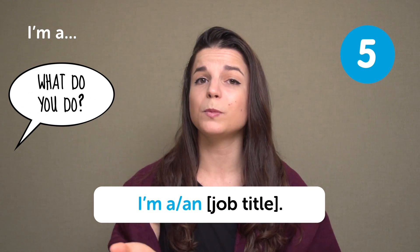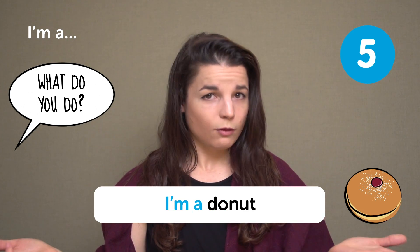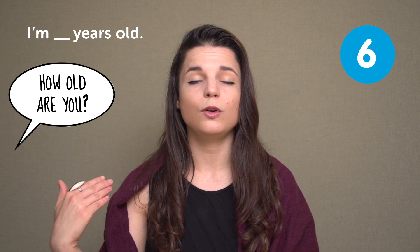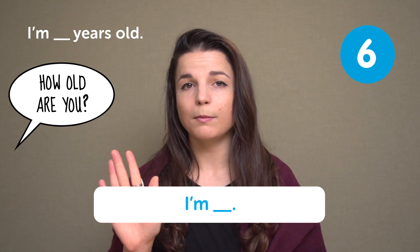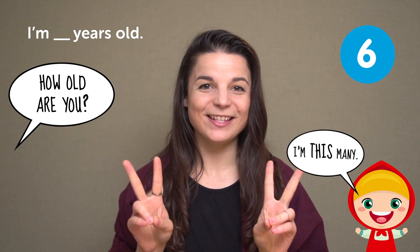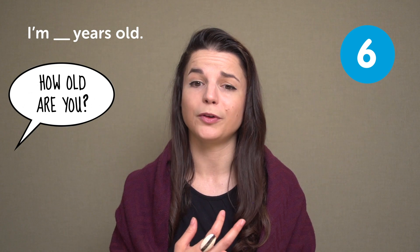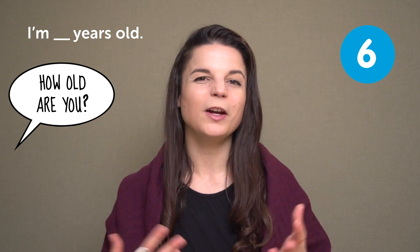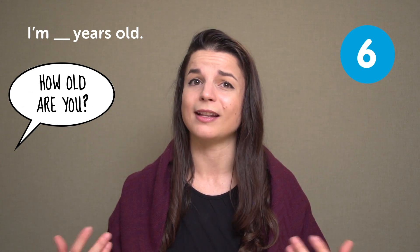So if someone says "what do you do," you can say "I'm a teacher," "I'm an engineer," or "I'm a donut shop tester." I'm X years old — when someone asks "how old are you," you can say "I'm blank years old." Don't forget the S at the end. If you like, you can shorten this to just "I'm" plus your age, so "I'm 65" or "I'm 13." The first time you meet someone, you might not want to ask their age right away. Try to be sensitive to the context and the people around you. If you sense there's a very large age gap, it might be better not to ask at all.